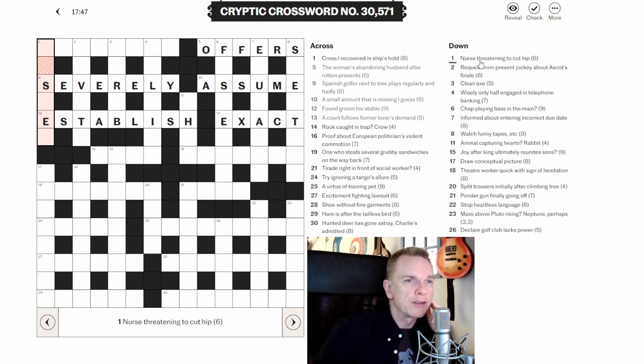One down: 'Nurse threatening to cut hip.' The phrase 'to cut' is giving me wordplay vibes — probably a word for threatening with a word for hip cut out of it. The definition is nurse. It's not jumping out at me just yet — let's come back to that one.